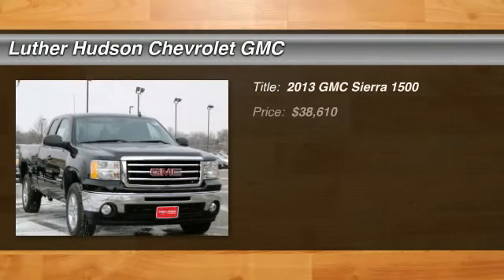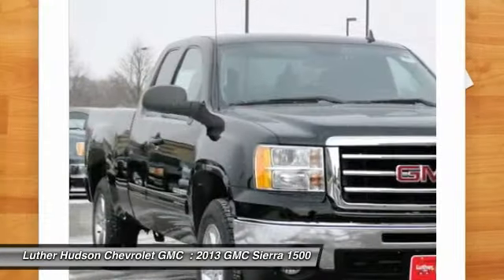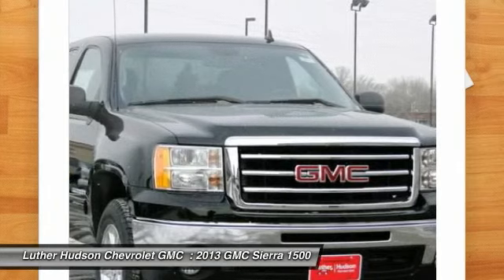The 2013 GMC Sierra 1500 offers a five-star frontal and side crash test rating and a combination of mechanics and aerodynamics that give it better conventional V8 fuel economy than any competitor.